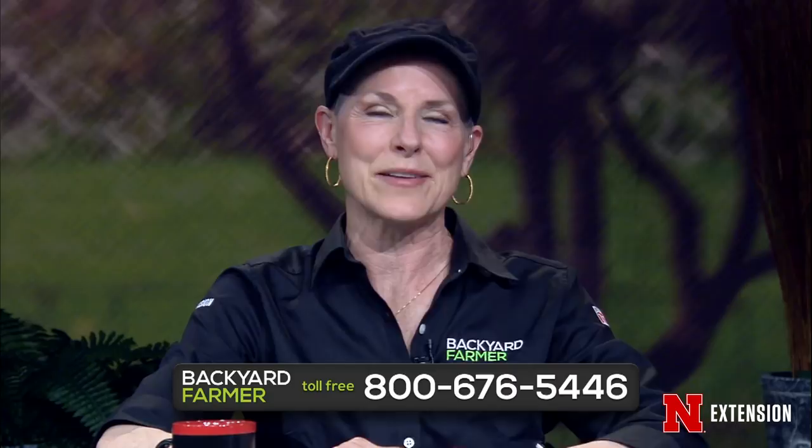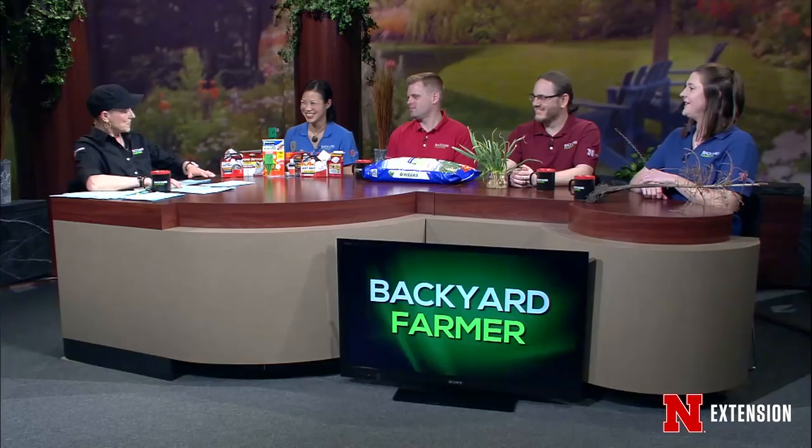Hello and welcome to Backyard Farmer. I'm Kim Todd. We've got another great program for you tonight as we answer your gardening questions. If you'd like to get in touch with us, give us a call at 402-472-1212 if you live in Lincoln. Our toll free number is 800-676-5446. If your question can wait, you can send us an email with pictures to byf.unl.edu. You can also stay in touch with us on Facebook, YouTube, Twitter, and Pinterest.